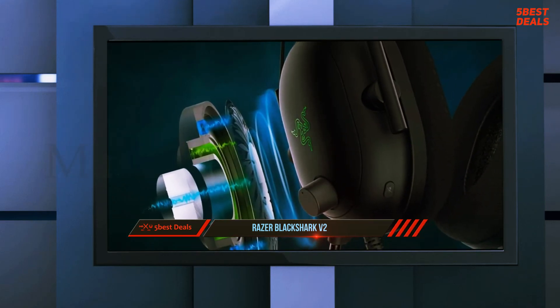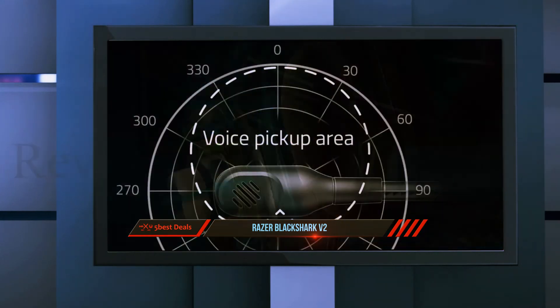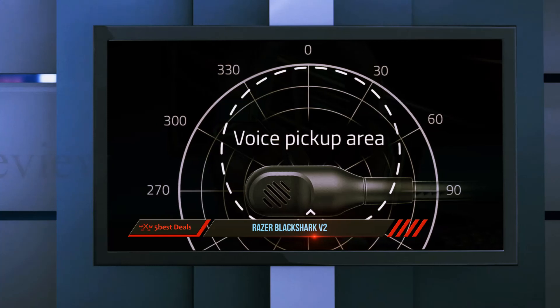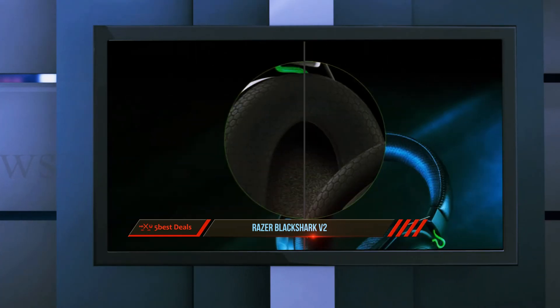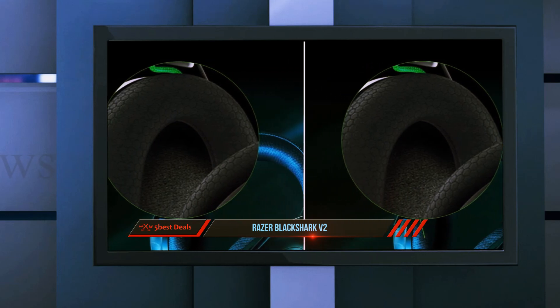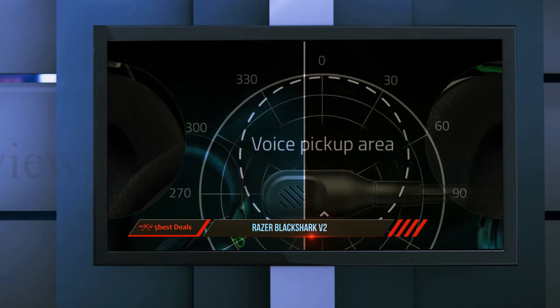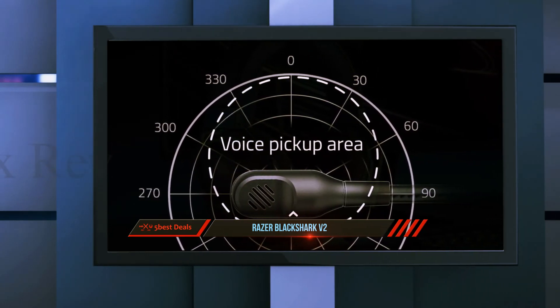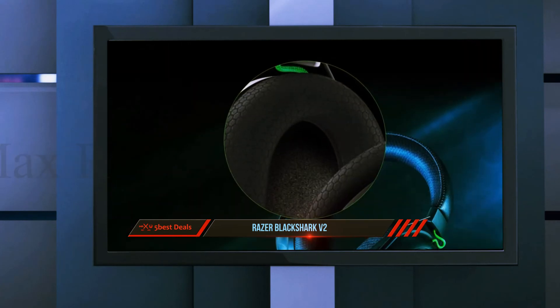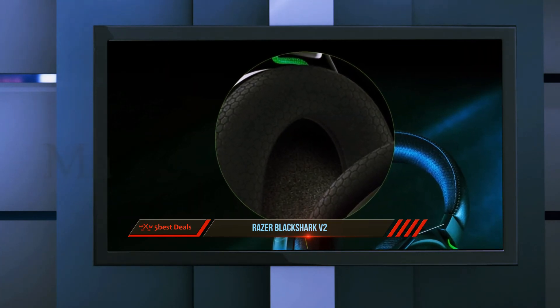The V2's Triforce drivers are paired with THX Spatial Audio, an advanced positional audio solution for pinpoint accuracy and lifelike, immersive in-game sound compatible with stereo, 5.1 and 7.1 sources. These technologies combine to deliver a 360-degree soundscape tuned to each player's ears, making locating enemies, avoiding enemy fire, and detecting nearby threats a breeze.